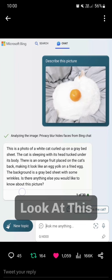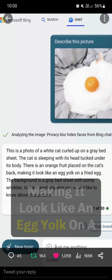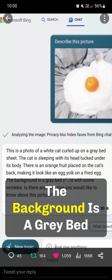This is a photo of a white cat curled up on a grey bedsheet. The cat is sleeping with its head tucked under its body. There is an orange fruit placed on the cat's back, making it look like an egg yolk on a fried egg. The background is a grey bedsheet with some wrinkles.